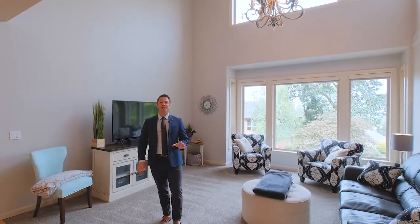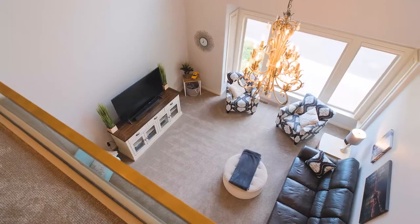You walk into this home and you are immediately flooded with natural light coming from these large west-facing windows and vaulted ceilings.